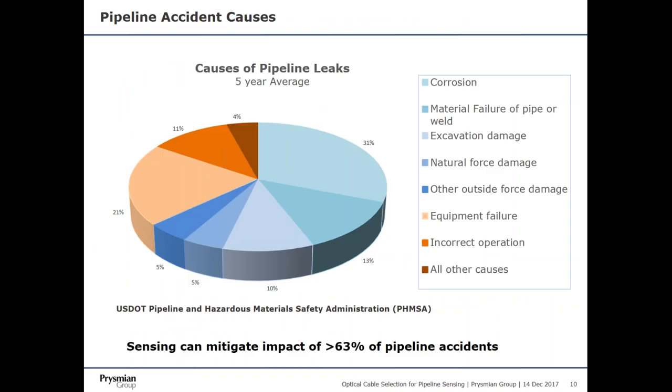Looking at the causes of pipeline accidents, the items shaded in blue — corrosion events, material failure, unauthorized excavation, and natural or other forces that cause damage — are all directly affected by distributed pipeline sensing. Greater than 63% of all pipeline accidents could be minimized using optical sensing technology.